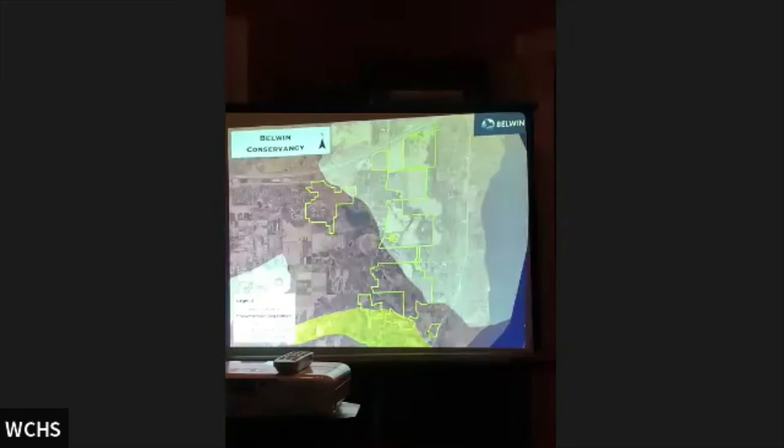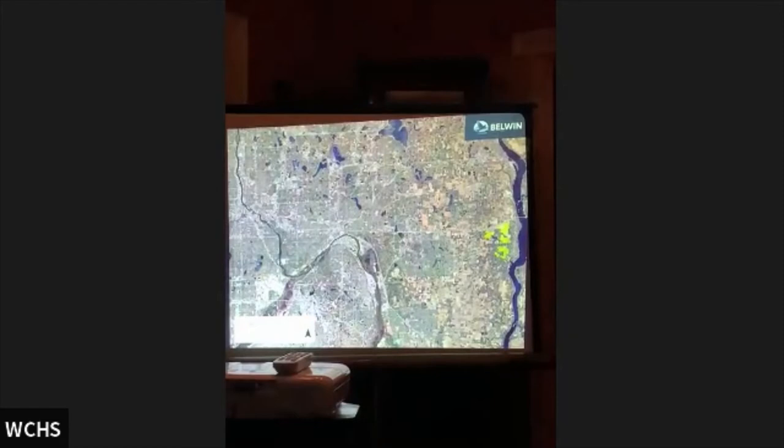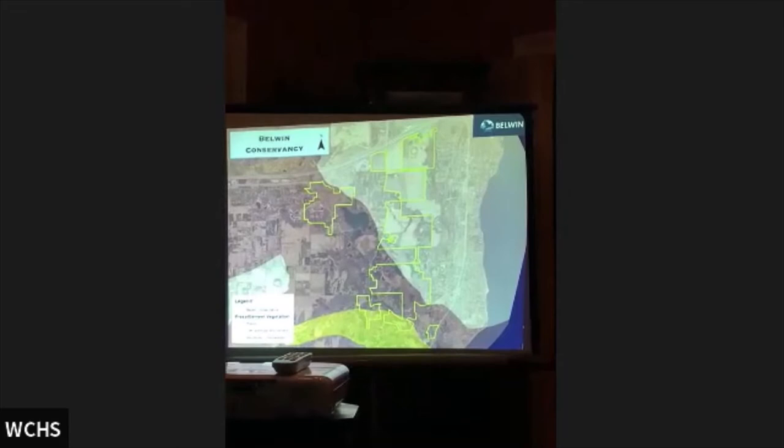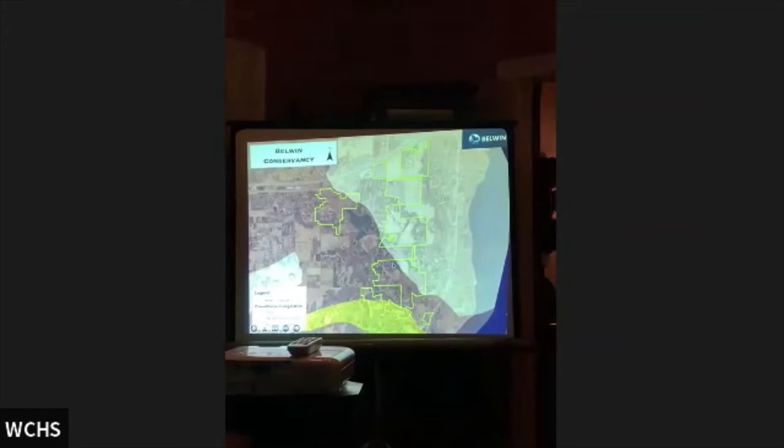We're an excellent stopover point for many different species of birds. This is a closer view of all of our land holdings — a pre-European arrival map of native habitats prior to 1850. The light brown is all prairie habitat, the dark brown openings are old barrens, the green is big woods, and farther north is the boreal forest. Bellwin is uniquely situated right in a transition zone where all those different habitat types merge, next to the St. Croix River.